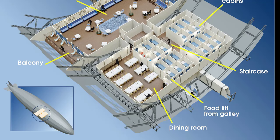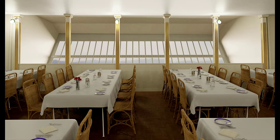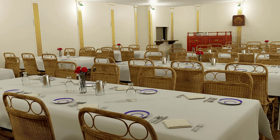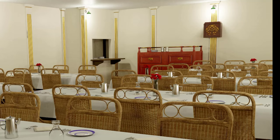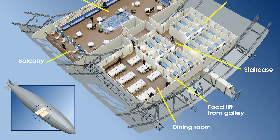A passageway led from the lounge into the dining room. Again this was a large light room with windows down one side of it. The tables were laid out in rows and the chairs were again made of wicker for lightness. The dining room could accommodate up to 50 passengers in one sitting. The food was brought up from the kitchen below by a food lift known as a dumb waiter, and the stewards would have served the food then to the passengers. A radio was wired into the wall to provide music whilst the meals were being served.